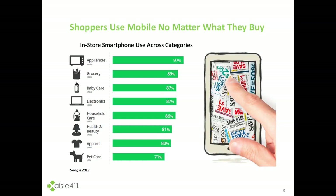As we look at shoppers using mobile in-store, this chart showcases that across virtually every vertical of product category, shoppers are using their smartphones in-store for various research, accessing information, and helping them make a buying decision.